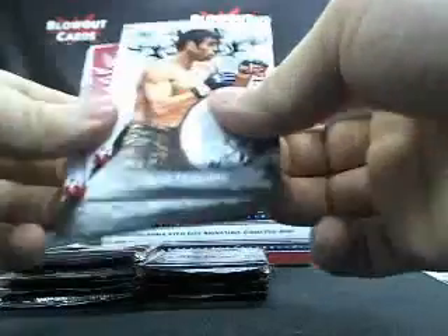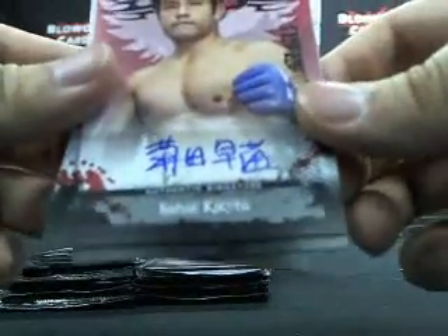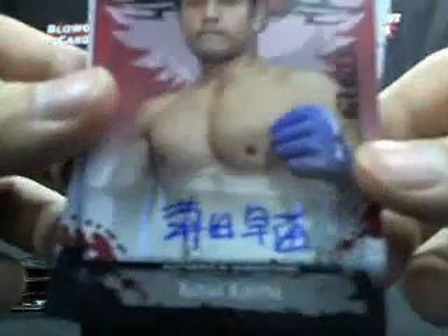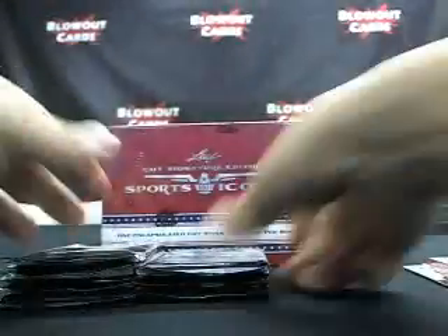First auto is Sanei Kikuta. I wasn't looking for him, but pretty cool auto — look at that in Japanese. Kikuta auto, not numbered. Elliot Marshall. Cowboy Cerrone base.